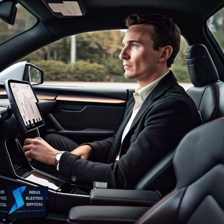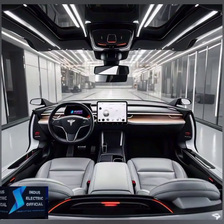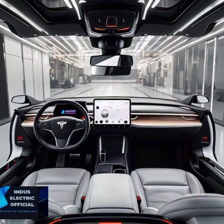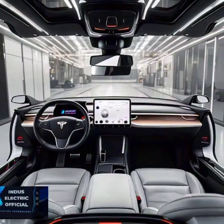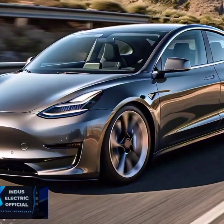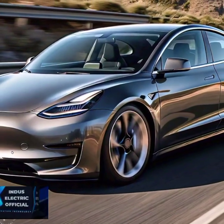One of the most standout features is Tesla's Autopilot. The Model 3 is loaded with sensors, cameras, and radar, creating a near 360-degree awareness around the car. This is not just for convenience — it's a serious safety upgrade. Autopilot can help avoid collisions, maintain a safe distance, and even change lanes safely, giving drivers an extra set of eyes on the road.